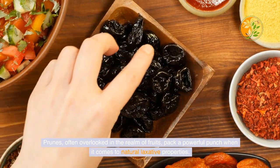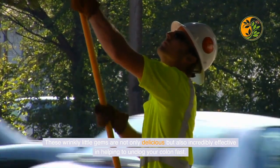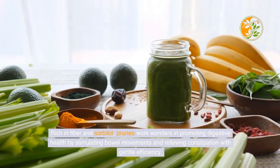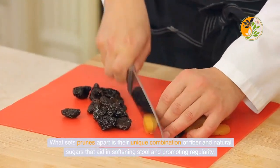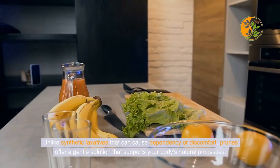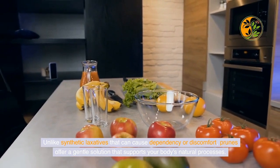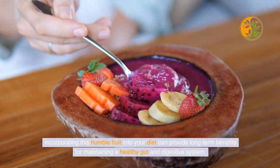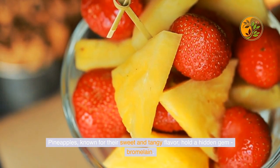Prunes, often overlooked in the realm of fruits, pack a powerful punch when it comes to natural laxative properties. These wrinkly little gems are not only delicious but also incredibly effective in helping to unclog your colon fast. Rich in fiber and sorbitol, prunes work wonders in promoting digestive health by stimulating bowel movements and relieving constipation with gentle efficiency. Unlike synthetic laxatives that can cause dependency or discomfort, prunes offer a gentle solution that supports your body's natural processes, providing long-term benefits for maintaining a healthy gut and digestive system.